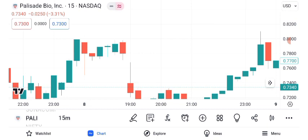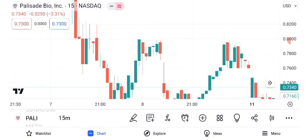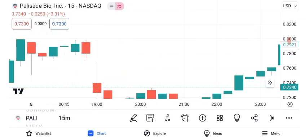As we conclude our analysis of Palisade Bio's share price, remember that investing carries inherent risks, and it's essential to conduct thorough research and consult with a financial advisor before making any investment decisions. The stock market is dynamic, and there are no guarantees in trading.